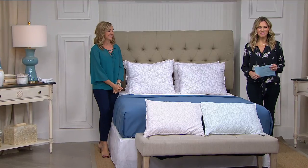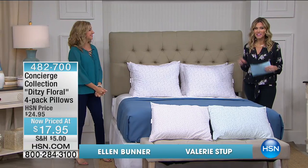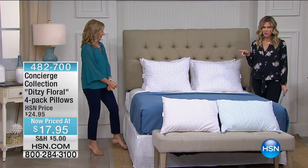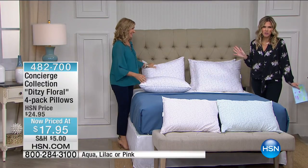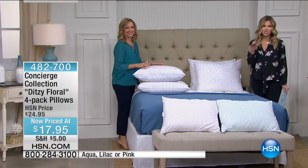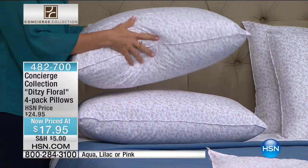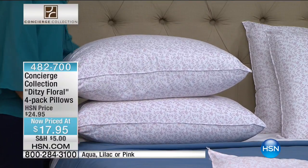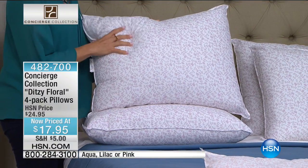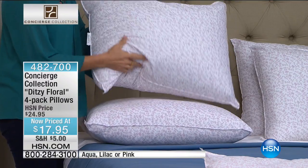Good morning — welcome into HSN. I'm your host Valerie Stepp, joined with Ellen Bunner. We're talking all things Concierge Collection. This next item is the lowest price we have ever had — I literally called and was like, are you sure? Is this really the right price? $17.95 for a pack of four perfect, universal, sweet-spot pillows we're calling our Ditsy Floral. These are microfiber so they're super soft, and they have this really dainty, fun floral print on the outside. We have it in lilac and pink.